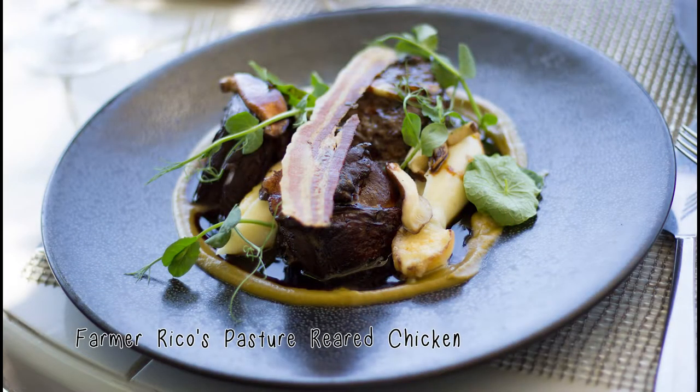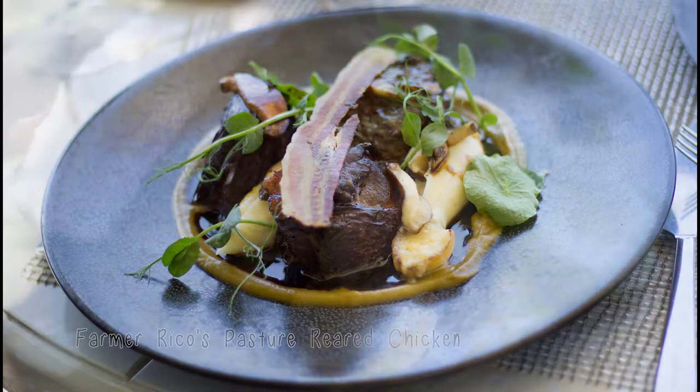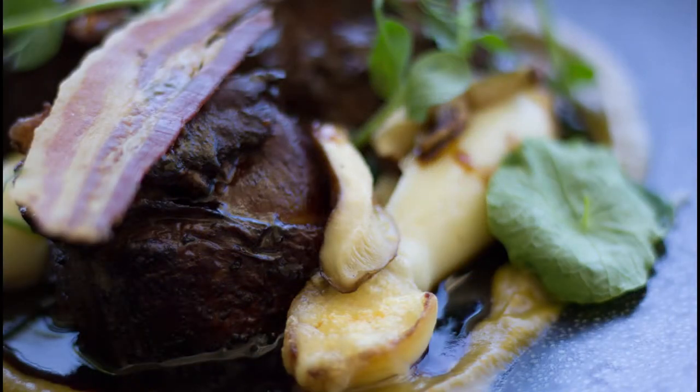The next dish was Farmer's Rico Pastured Red Chicken, which was a red wine marinated breast, braised thigh, parmesan mash, leek puree and pancetta. It just looked so beautiful with all the added greenness — fresh and so appetizing.